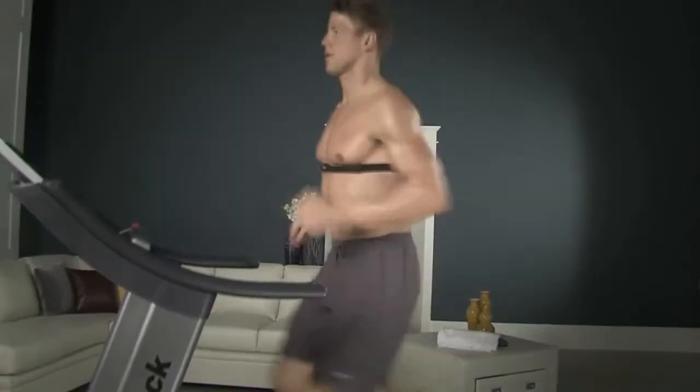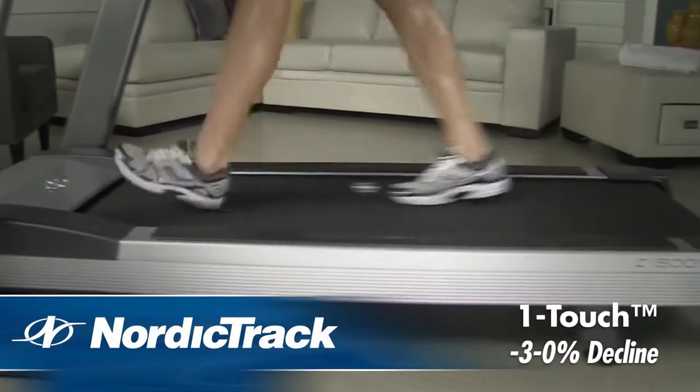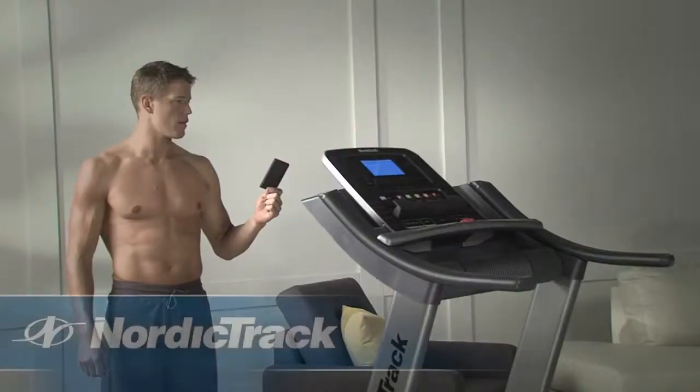Thanks to an incredible innovation in home training, you can experience the thrill of descent from home. With a decline of up to 3%, you can activate more muscles and burn more calories than when walking on a flat surface.